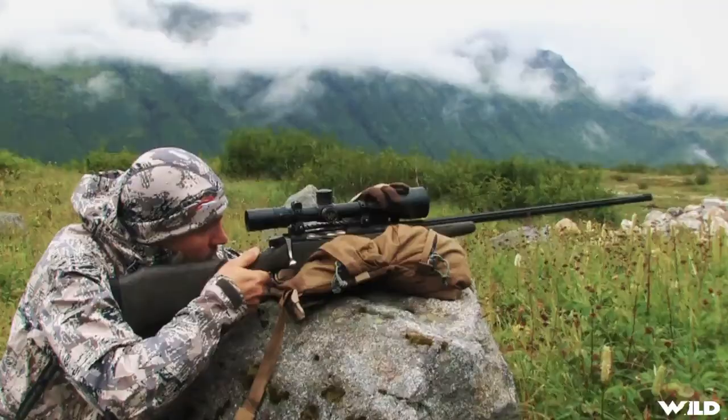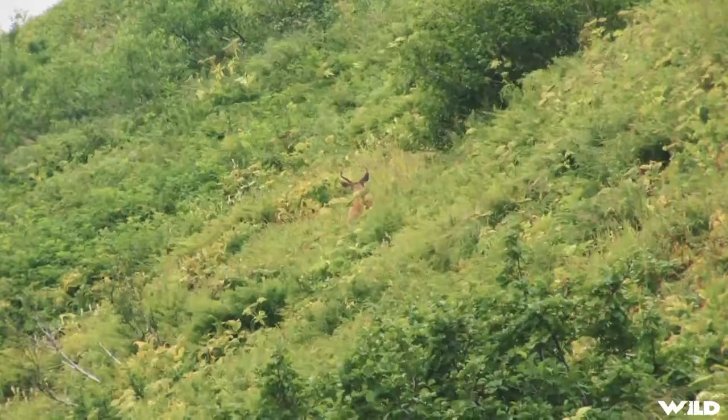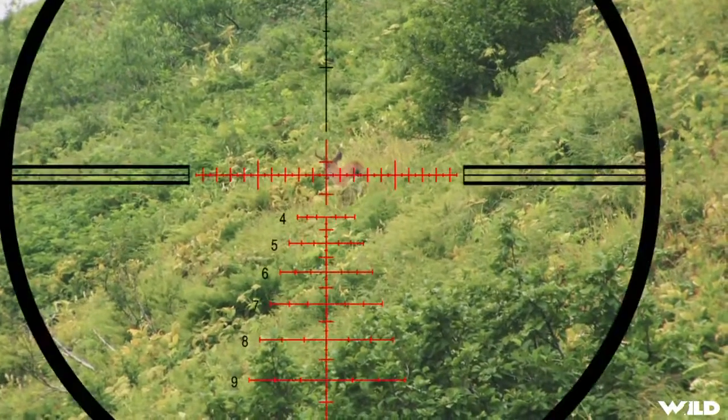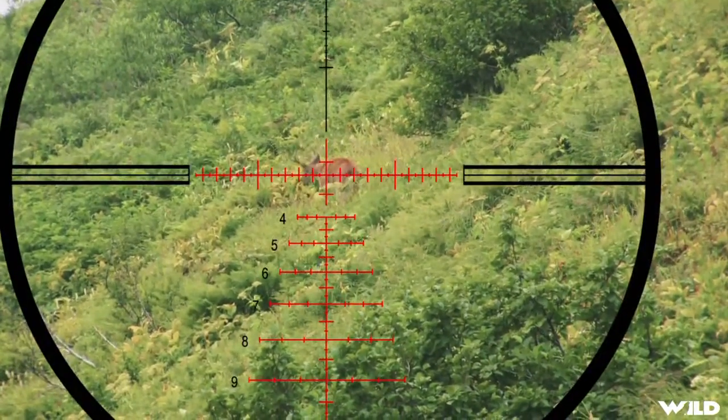It was under 200 yards, so it was just going to be a dead point blank aim. Waited for the broadside shot, the deer finally fed up, got clear, camera was rolling. I told Dwayne to take him and that's exactly what he did.